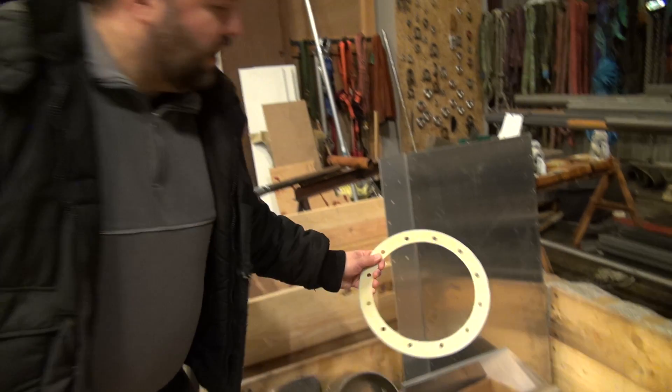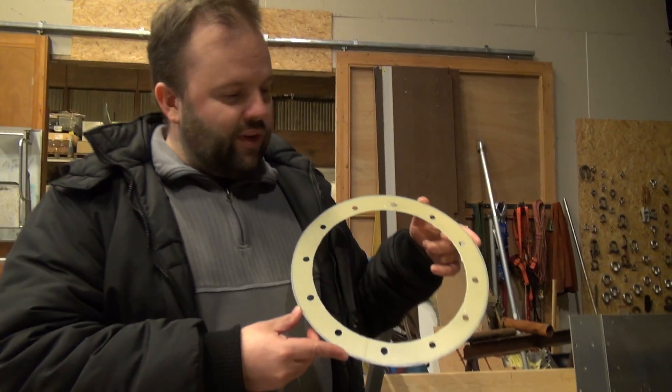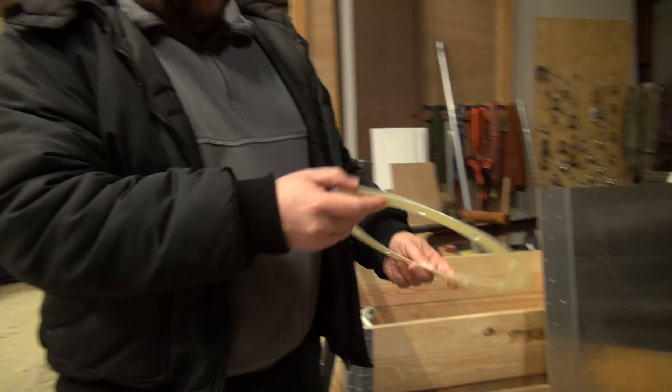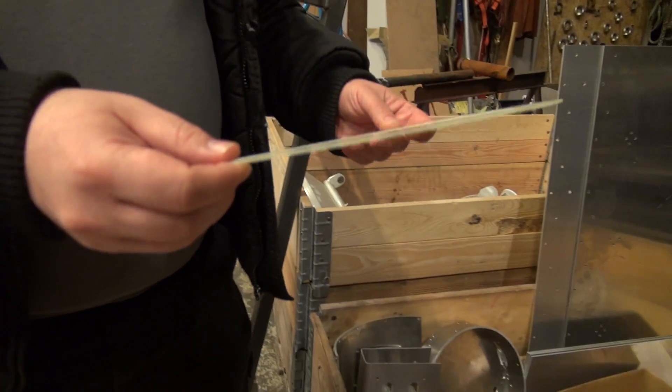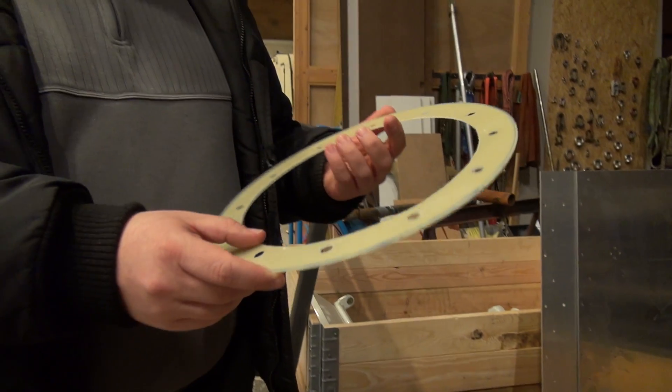We came up with a small countermeasure. We took what used to be a square fiberglass plate about a millimeter and a half in thickness, and with a lot of cutting and a good deal of patience we produced this insert.